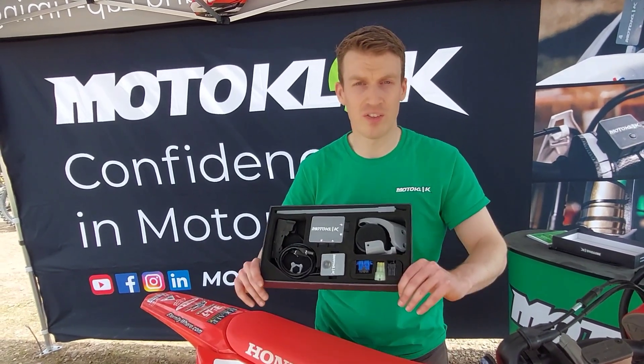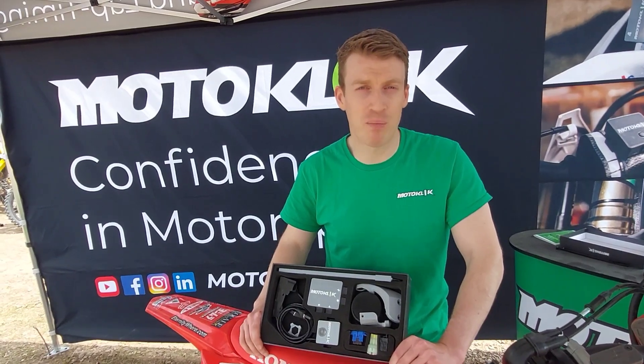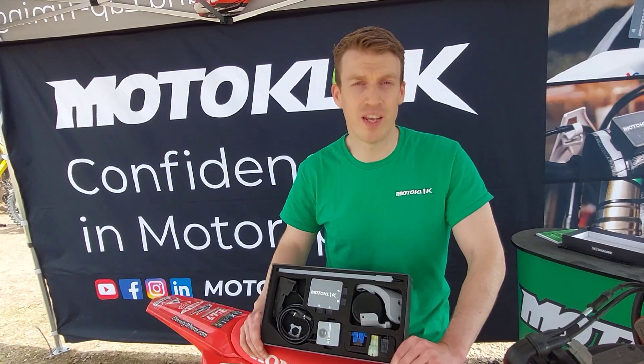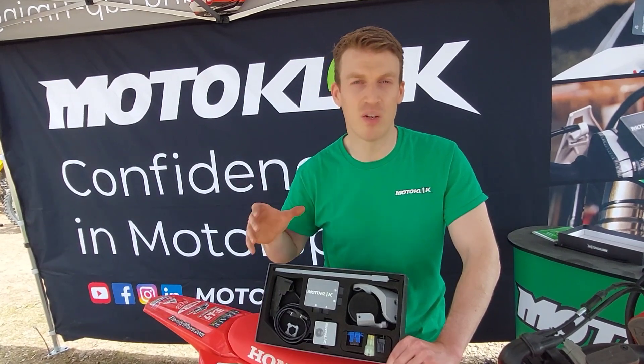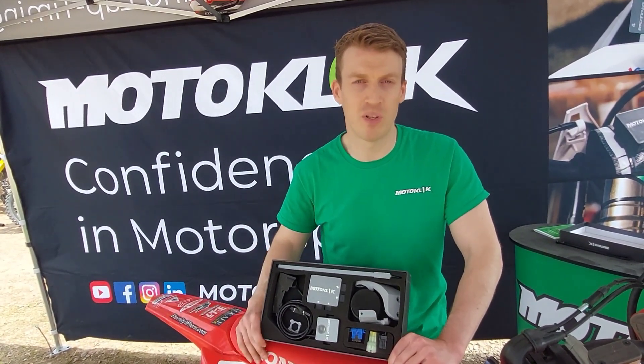Certainly. This is the Motoclick TW 1.0 system — it's a suspension data and lap timing system built exclusively for motocross. What we're testing here today is a new software development: AI is a very hot topic at the moment and we have an AI setup software built into this product which recommends clicker adjustments for the track conditions.